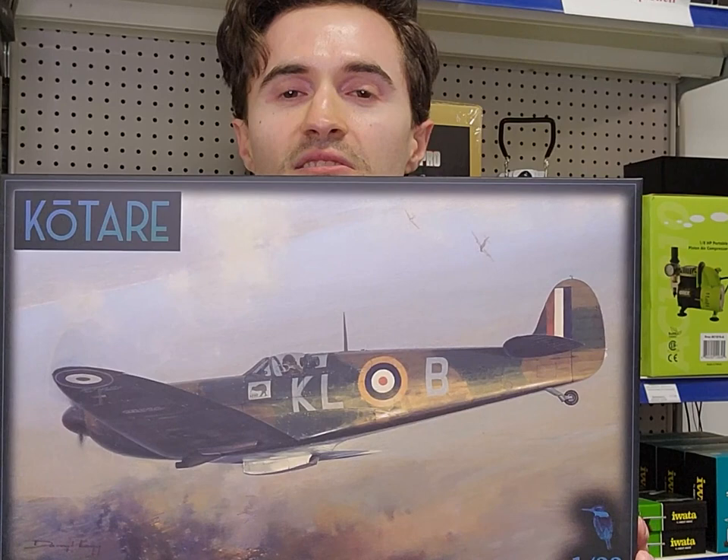What we're actually reviewing is Kotari's debut entry into the scale model market. It is their 1/32nd scale Supermarine Spitfire Mk1a mid version. Kotari is a new company that was formed out of the ashes of Wingnut Wings. We'll take a quick look inside and see how it measures up to that very high standard.